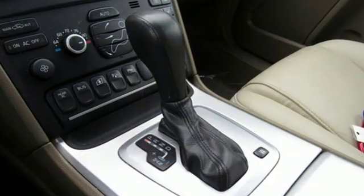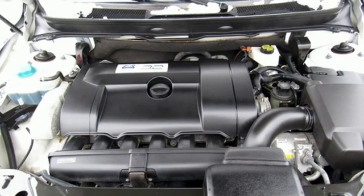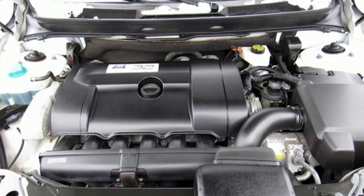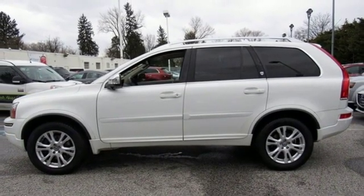Integrated navigation system with voice activation, power heated mirrors, dual zone climate control, rear parking sensors, Bluetooth, leather bucket seats, i6 engine.